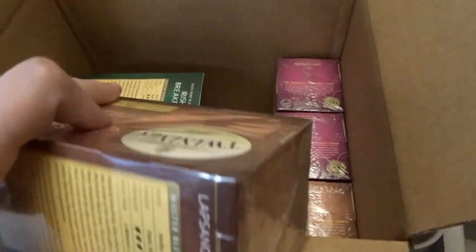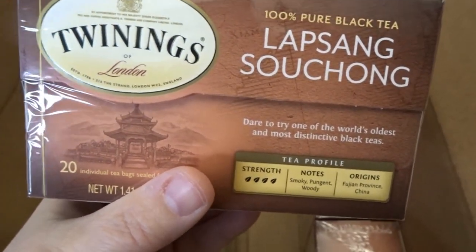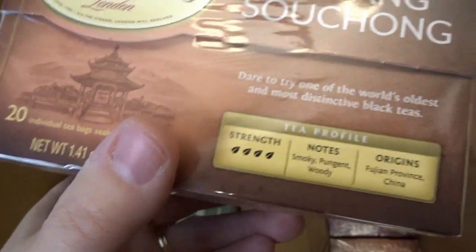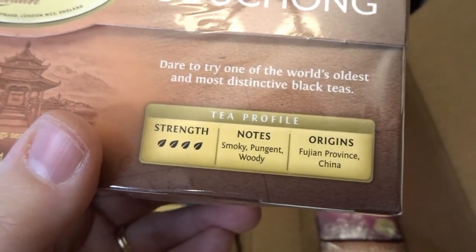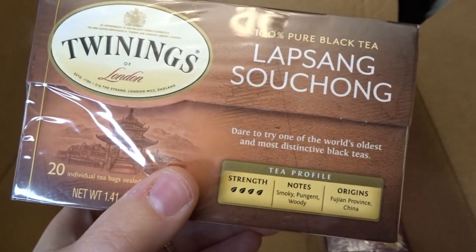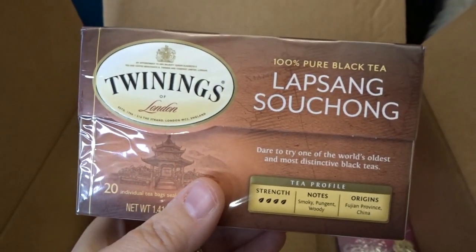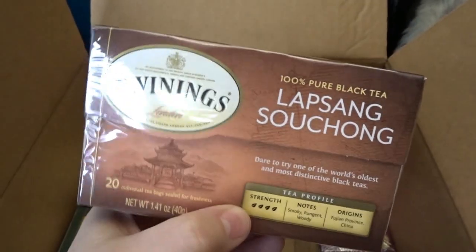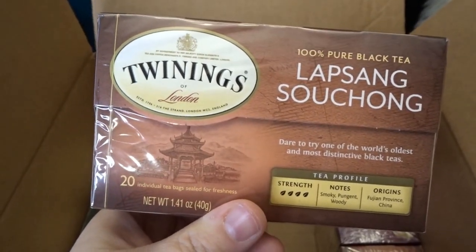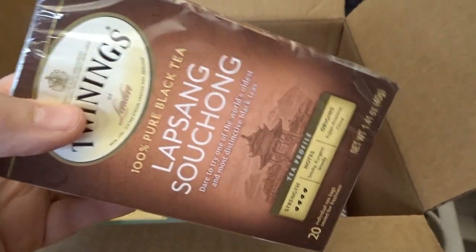Then this one — I'm probably pronouncing it wrong — Lapsang Souchong. This is a stronger black tea from the Fujian province in China. It's described as smoky, pungent, and woody, and the box says 'dare to try one of the world's oldest and most distinctive black teas,' which was intriguing to me. I'll have to drink this more during the day and not at night since it looks like a stronger tea. I'm really excited to try it and got two boxes.